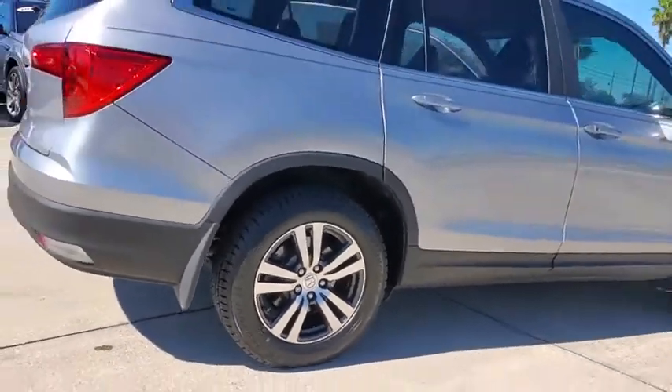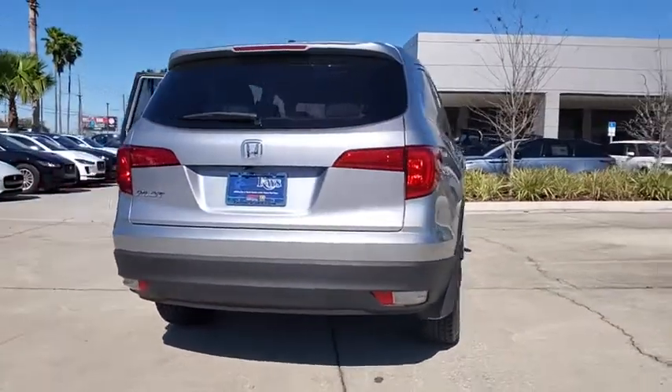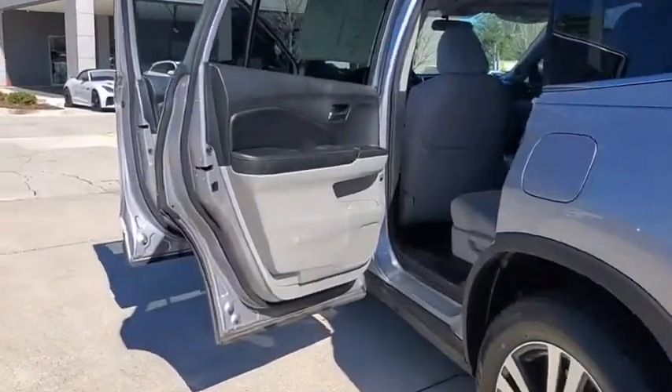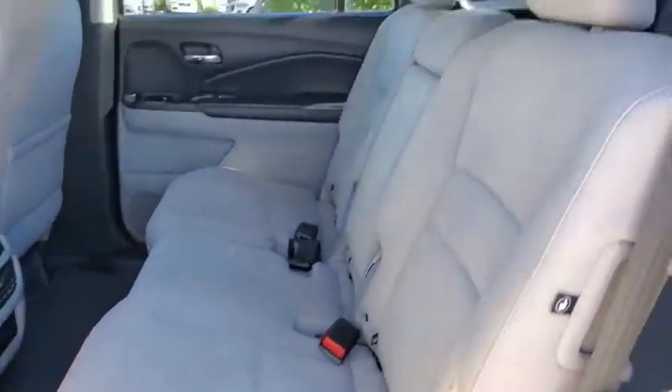This vehicle has less than 45,000 miles. Here are some of this vehicle's great options: traction control, dual airbags, power steering, four-wheel disc brakes, fog lights, compass, security system, power windows, rear window defroster, trip computer.